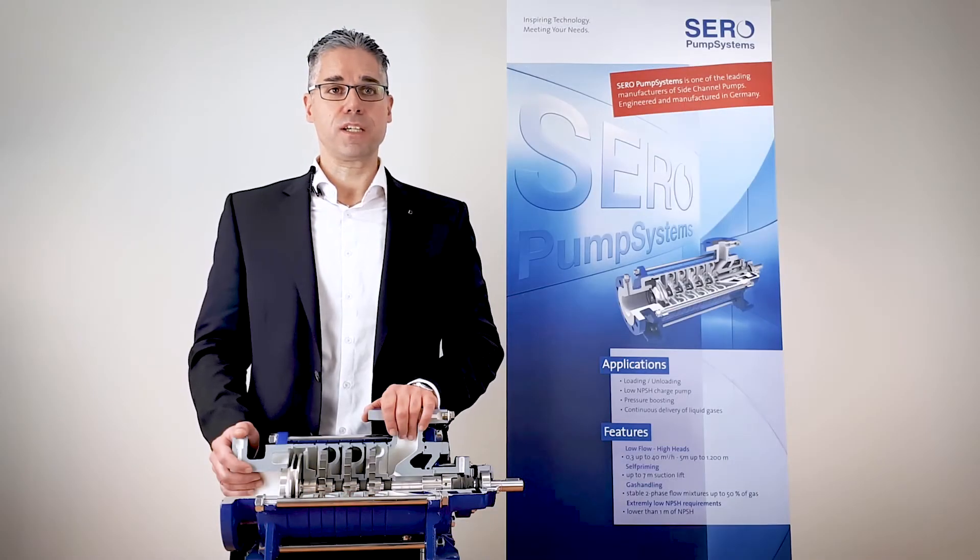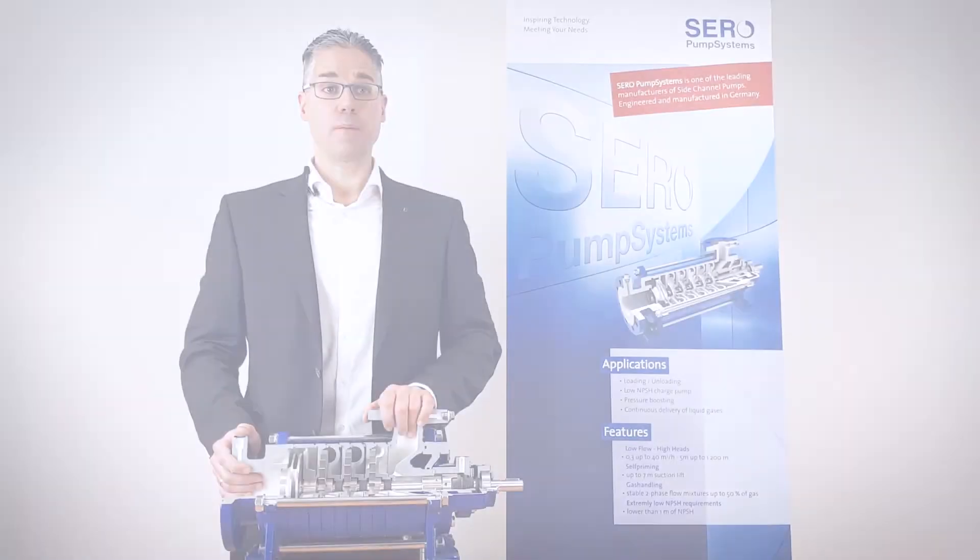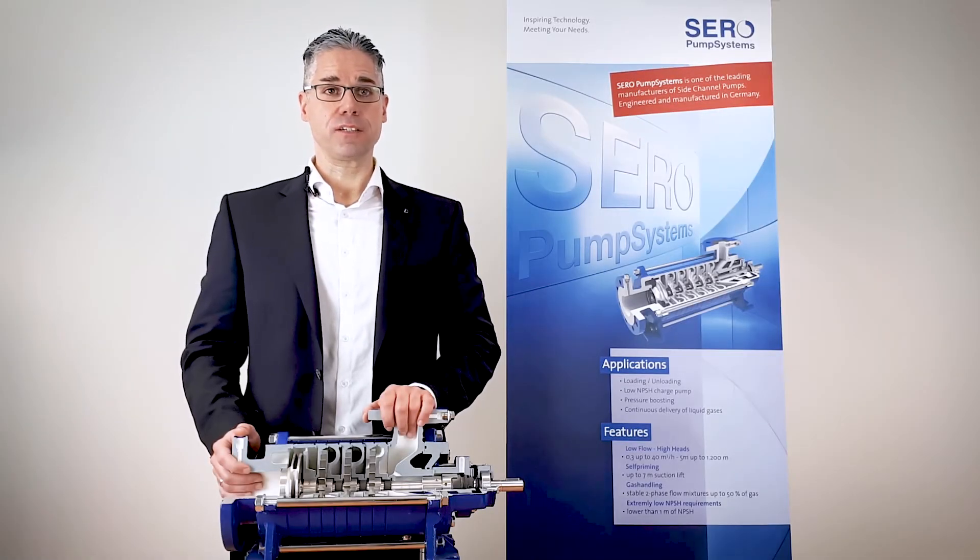If the intended application needs self-priming abilities of your pump — for example, in an overhead extraction service — side channel pumps are the right choice. Imagine a tank farm, or if you have to empty chemical bulk containers, trucks or rail cars: side channel pumps with their suction lift ability can eliminate additional priming equipment.